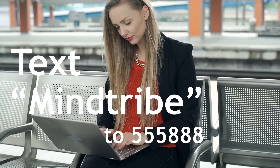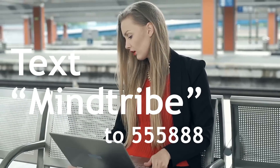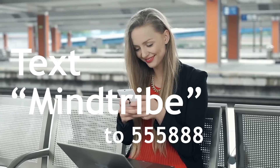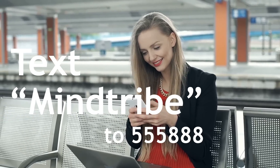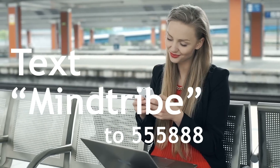Before we get started, I want to mention Mind Tribe Friday. If you text the word 'Mind Tribe' to 555-888, you'll sign up to receive a ridiculously awesome memory or productivity tip sent directly to your phone on Fridays. This also includes receiving codes for any periodic flash sales in the store, so go check it out.